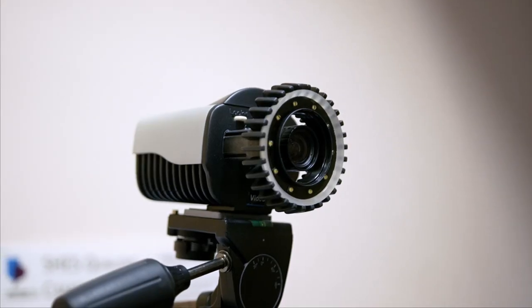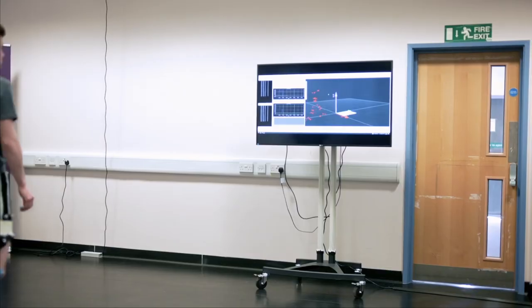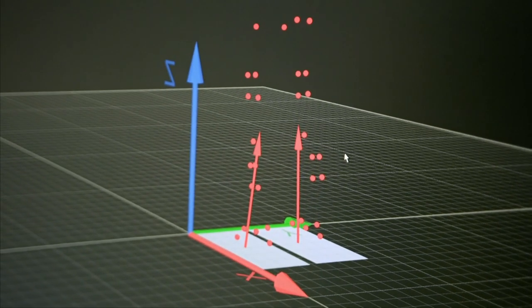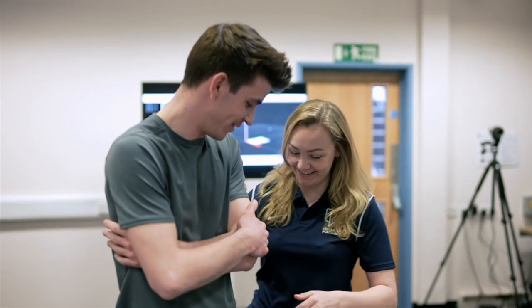The facilities that I use at the university is our biomechanics lab. The types of equipment that we use include a 3D camera system, which allows us to put markers on an individual and track their movement in 3D so we can really look at their movement in detail. We also use force platforms to look at ground reaction forces and also EMG, which is electromyography, which allows us to look at muscle activity and track that through different rehabilitation processes.